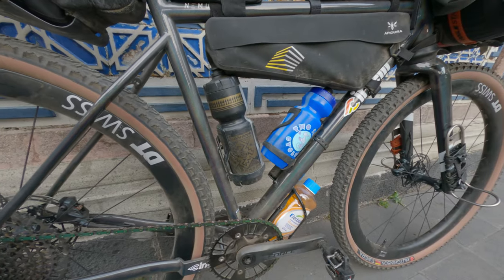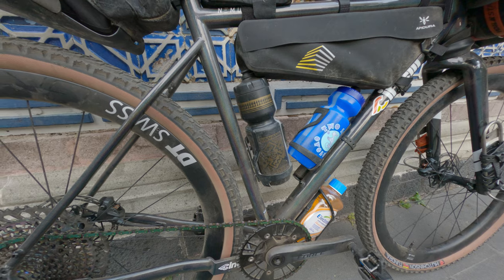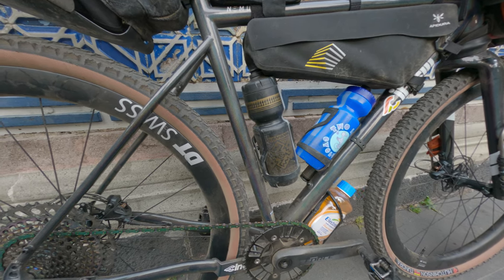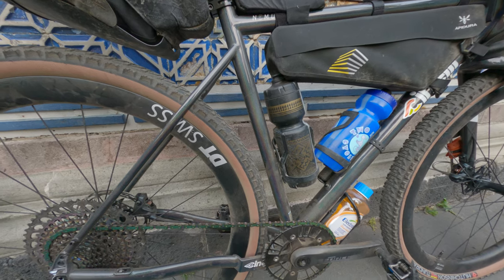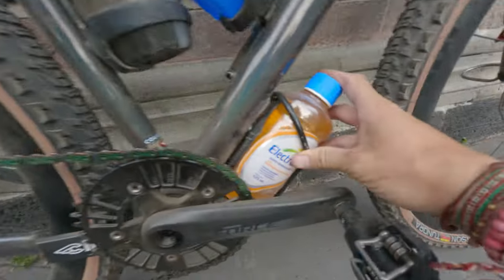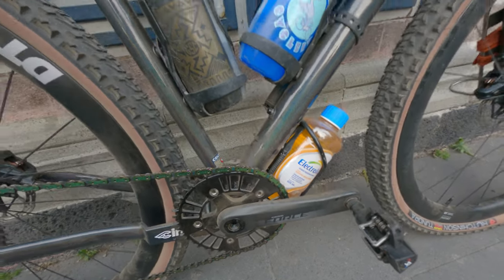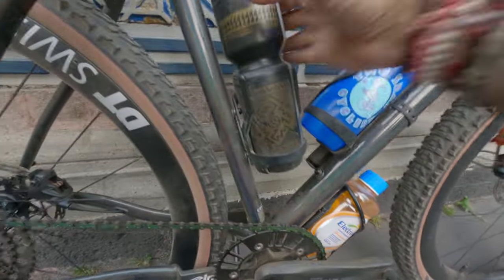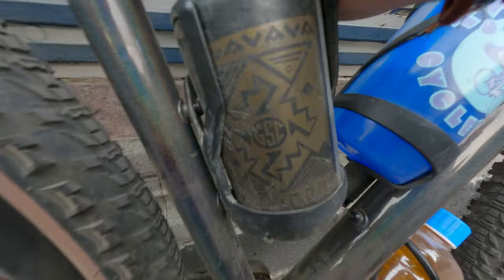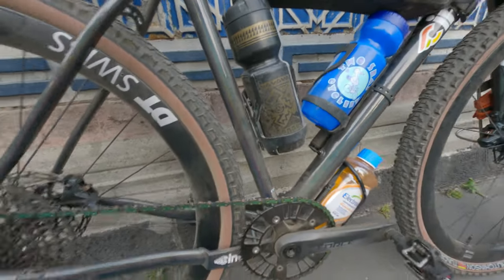I wasn't sure if I wanted to run a full frame bag or not, but I opted for bottles — I really like having accessible bottles. This is probably the heaviest setup I would want to run. I always have the Electrolyte down below, and we've got some Mandarina on there today. Big shout out to Sea Cyclery and my man Greg — thank you for getting me those golden saddle bottles.